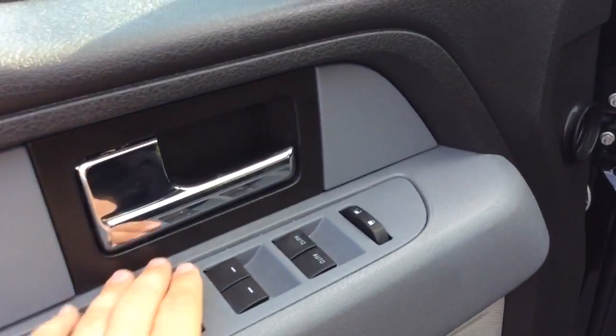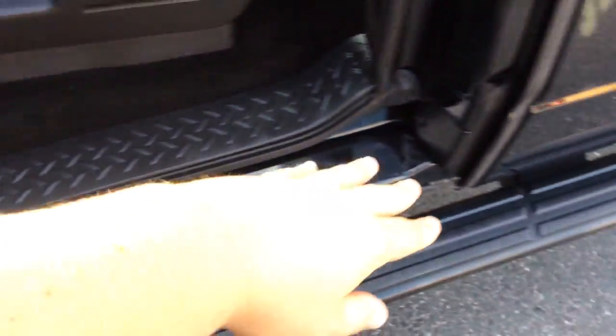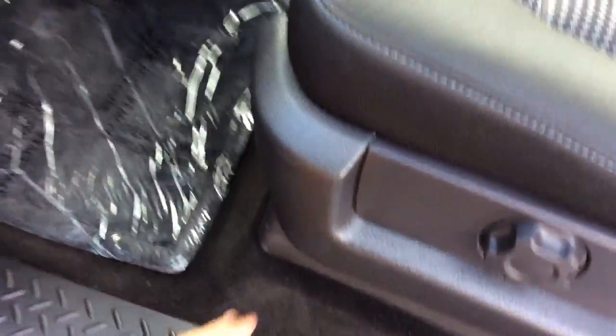It has power windows, power locks here on the door. It has power mirrors up top here, and your light controls for your headlights as well as your fog lamps. It has a black cloth interior — a really nice clean truck inside and out. It has the running boards installed to help you get in and out. Cloth floor with your floor mats, clean and ready to go.